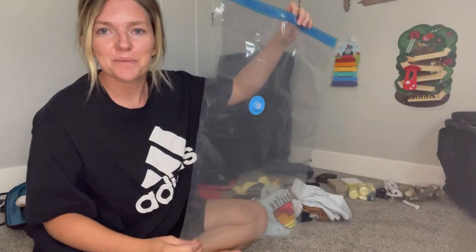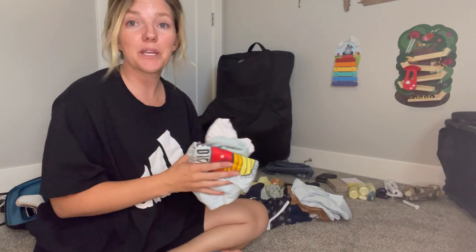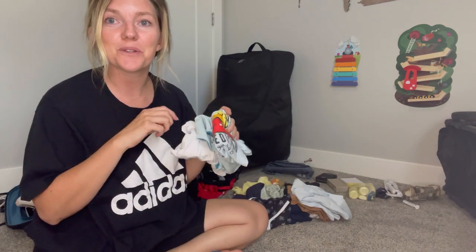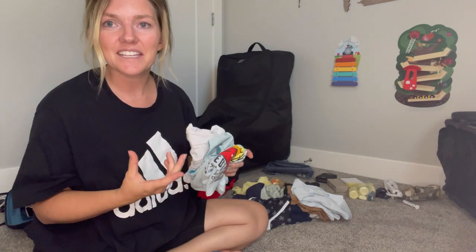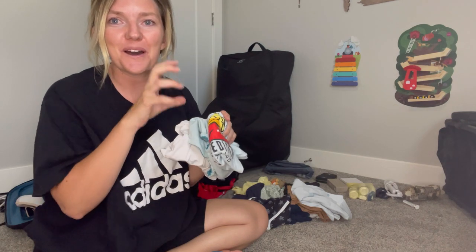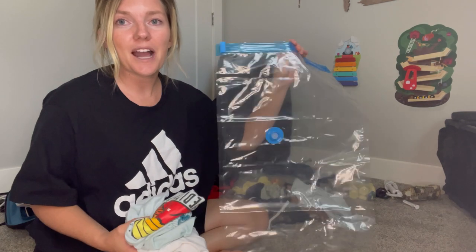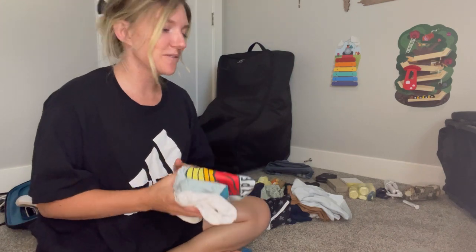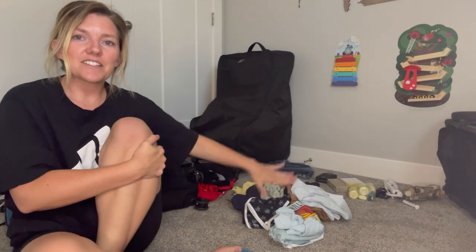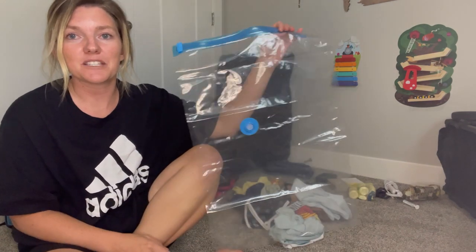I'm going to take one of these vacuum seal bags and stuff all of Briggs' clothes in here. When he was a baby I used a special folding method — rolling onesies, pants, and socks together — but now that he's bigger the socks get stretched out, so I'm not using that anymore. With the vacuum seal bag, you won't really need any fancy folding method. I'm also going to throw in some of my swimsuits since there's going to be some excess space.